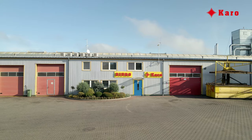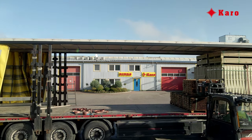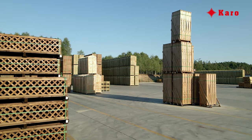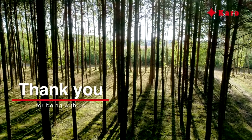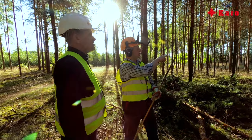The company also provides services in the field of international and domestic transport. Karo's products have delighted the eye of customers in Europe and around the world for many years. The company is valued for its quality, timely deliveries, and a unique family atmosphere when it comes to cooperation with raw materials suppliers.